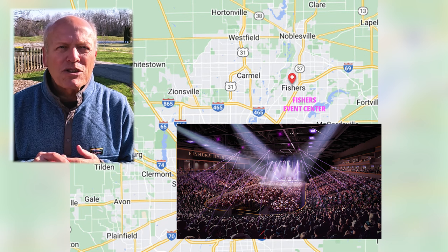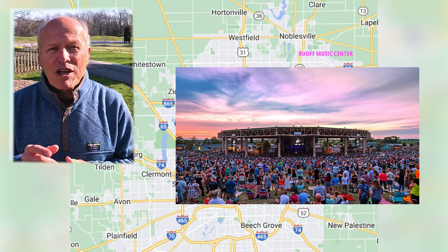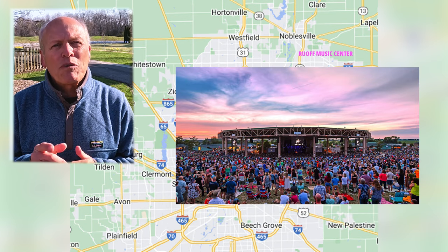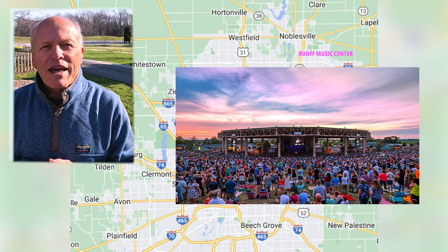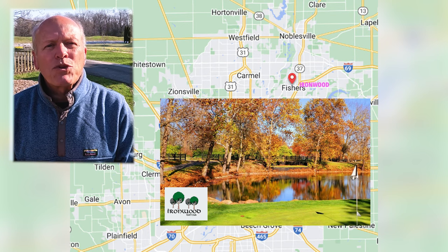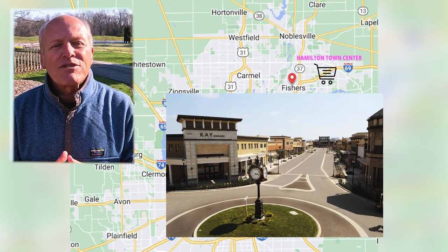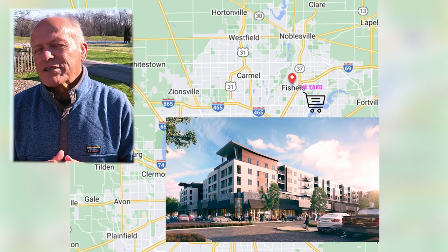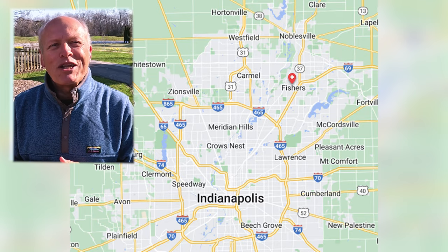There's tons of entertainment. You can start with the new Events Center, which will host the Indy Fuel, the minor league hockey team for the Chicago Blackhawks, as well as concerts, theater, and comedy acts. Then there are three different amphitheaters, including Ruoff Music Center, which in 2018 sold more tickets than any other outdoor music venue in the entire world — and year in and year out is in the top five. You can also bop ahead to any of these videos on different attractions in the area that you haven't seen. Stay tuned to the end for the monthly market update.